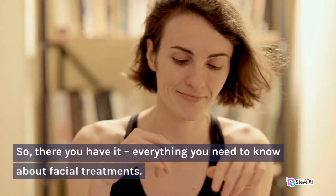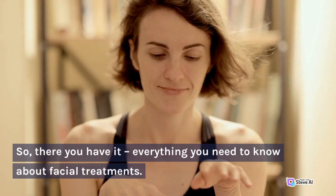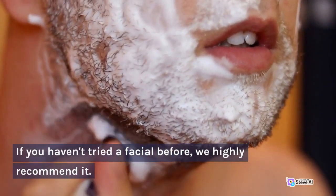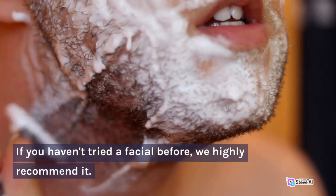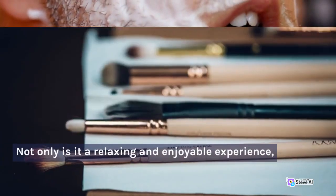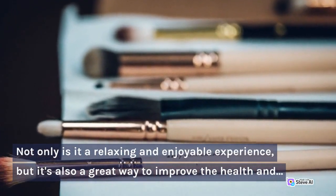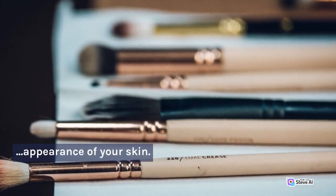So, there you have it — everything you need to know about facial treatments. If you haven't tried a facial before, we highly recommend it. Not only is it a relaxing and enjoyable experience, but it's also a great way to improve the health and appearance of your skin.